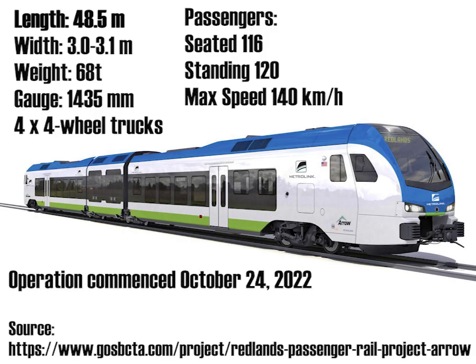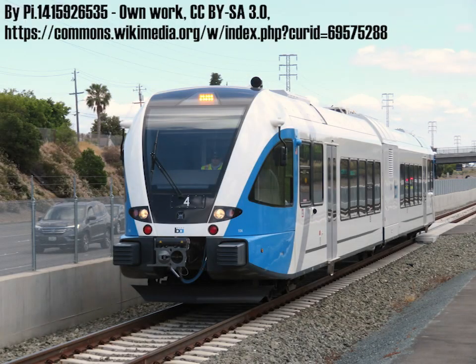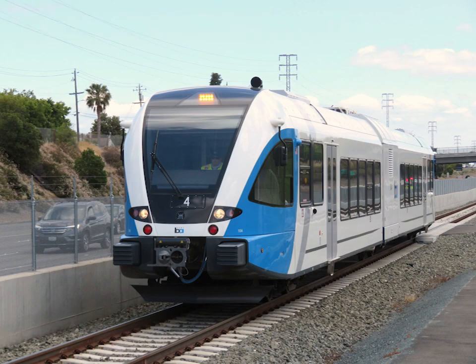Initial testing was to begin in 2022. Another user of Stadler trains in California is the Bay Area Rapid Transit District, known as BART. They are used on a standard gauge track where passengers from BART's broad gauge electrified lines transfer to an extension. BART has eight units with an option for up to six more.